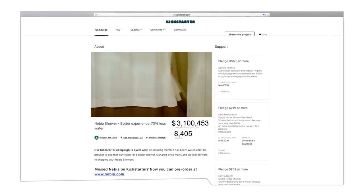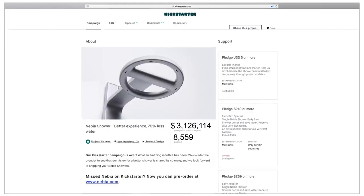Over the past five years, you've helped make our vision a reality with Nevia 1.0 and Nevia 2.0. Now we're ready to bring the Nevia technology to more homes than ever. To achieve this, we've partnered with one of the best shower companies in the world. Introducing Nevia by Moen.